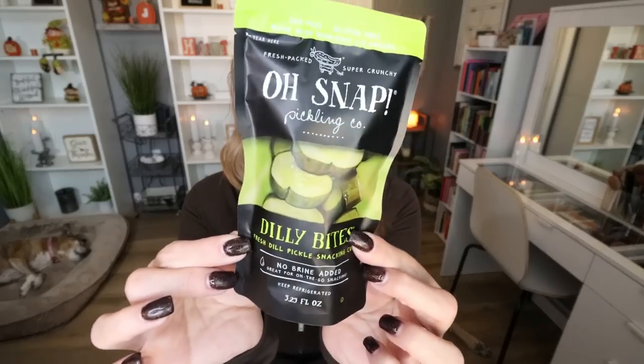The other thing I grabbed were these Oh Snap Dilly Bites. These are about $1.50 at Walmart, so it's a little bit of savings at Dollar Tree. These are dill pickle snacking chips — there are 15 calories in here, it's zero points. They're packed with delicious little crunchy dill pickle chips, really good quality with great flavor. You can't beat a 15 calorie, zero point snack.